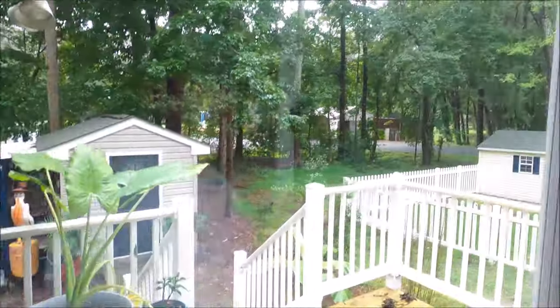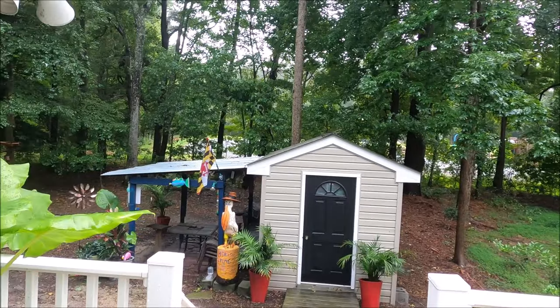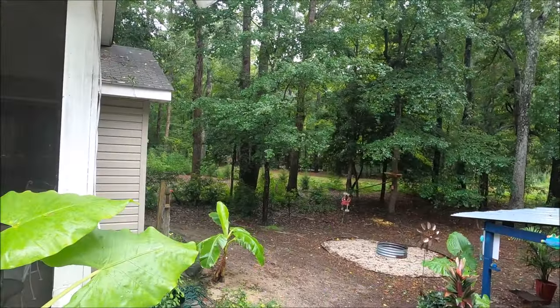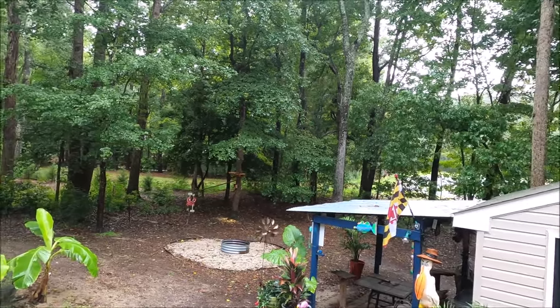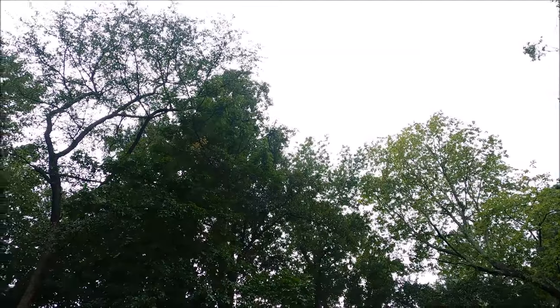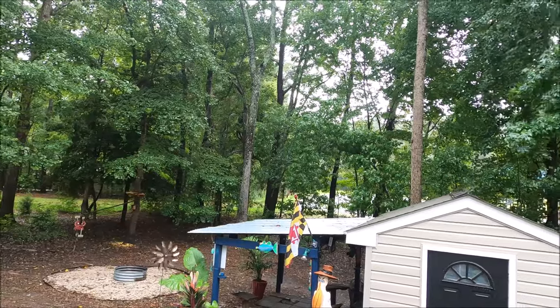Storm's over — pretty uneventful. A little rain here and there but that's about it. I've got to get all my grills put back. The heavy rain was supposed to come in around four; obviously that never happened. Still pretty cloudy, not too much wind. But those waves in Ocean City were huge. Alright, that's it — appreciate you watching and we'll see you next time.